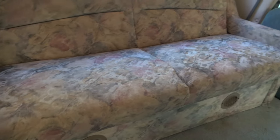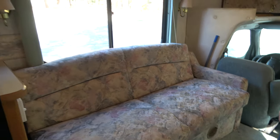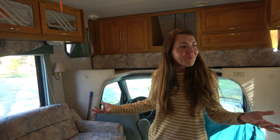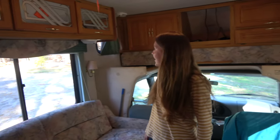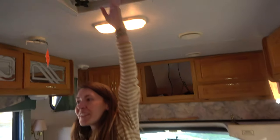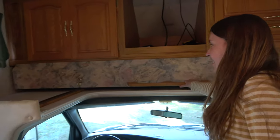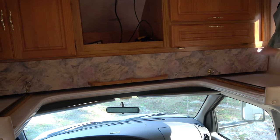Awesome 90s couch — pretty rad. Don't know what we're gonna do with that yet. So this is the living room. We've got two big nice windows, a bunch of lights, and a nice fan here. There's a little pullout twin bed, a place to put a TV if we wanted, and extra storage.